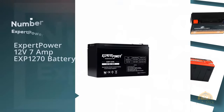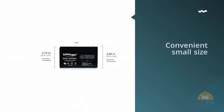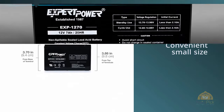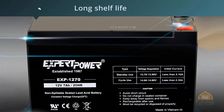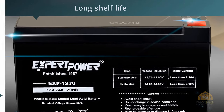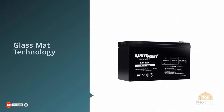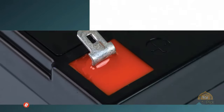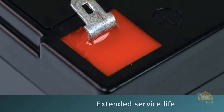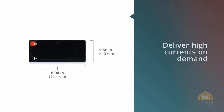Number one: most popular — ExpertPower 12 volt 7 amp EXP1270 battery. Made with durability firmly in mind, the rugged construction of this lead-acid battery gives it strong resistance to factors such as shock, vibration, chemicals, and heat. It features a spill-proof design which ensures safe operation in any orientation. Installing the battery is straightforward, and the charge time of this highly rated device is around four hours, giving you plenty of fun on your ATV before recharging is required.